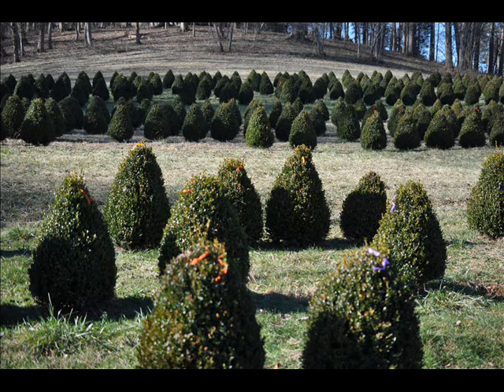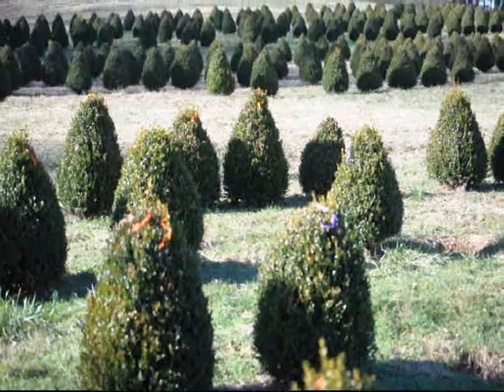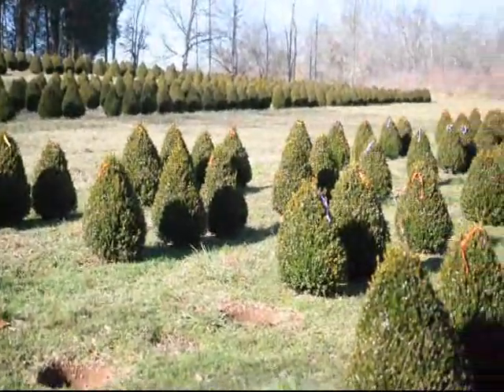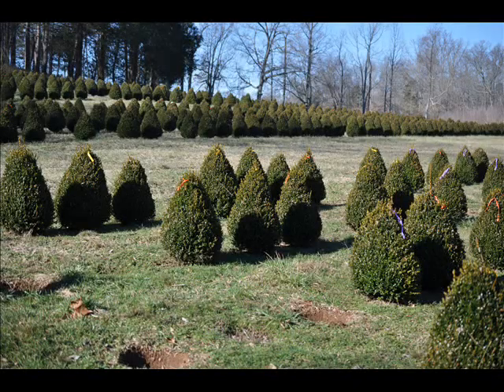So if you need some boxwoods, just give us a call at Highland Hill Farm, we're at 215-651-8329. These are large field grown boxwoods. We also have some small potted ones, so we have all kinds of boxwoods for you, but this particular variety is our green mountain boxwood.